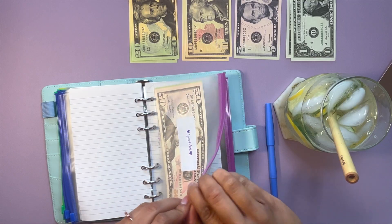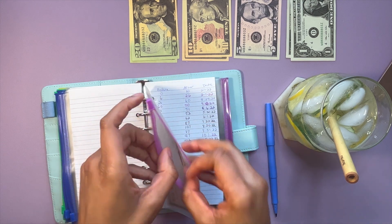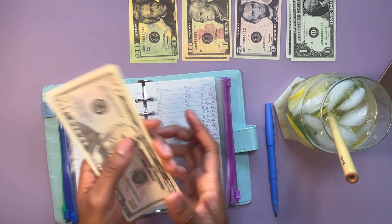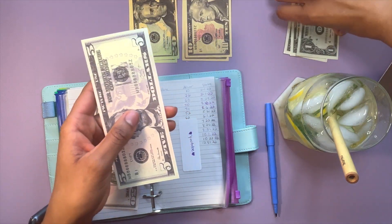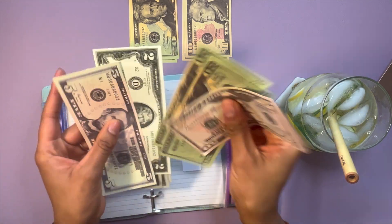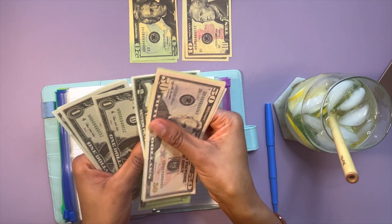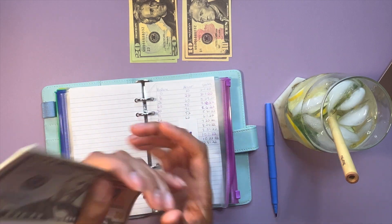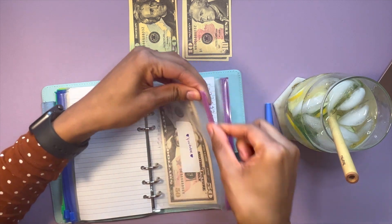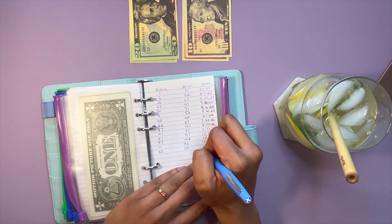YouTube I will be stuffing today in preparation for my 700 subscriber giveaway. Currently in YouTube we have $92, and I will be stuffing $8 into YouTube. So now we have $100 in YouTube, which is the goal for this envelope. I will not be stuffing it again until my 700 subscriber giveaway.